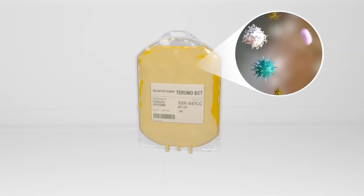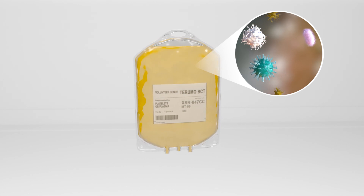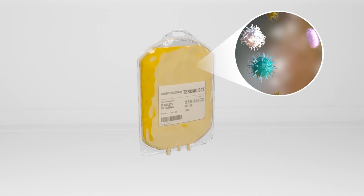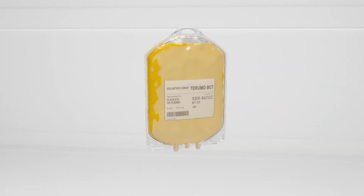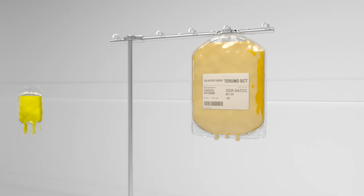Blood is the safest it has ever been. However, even with current testing and screening efforts, blood can still contain pathogens that may cause a transfusion transmitted infection in patients. Mirosol helps advance blood safety by inactivating pathogens.